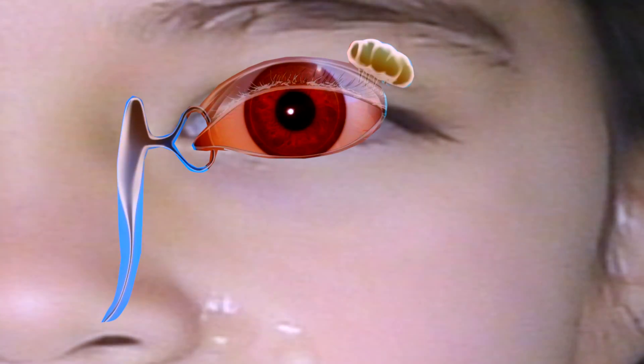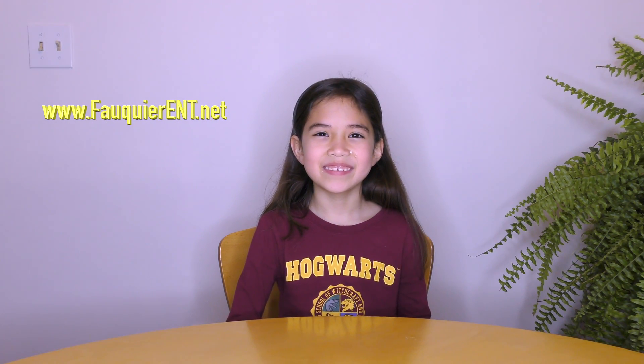In this situation, the blocked tear duct can be corrected by a surgical procedure if conservative medical management does not work. Surgical management includes dilation, probing, flushing, stenting, and/or the dacryocystorhinostomy, or DCR.